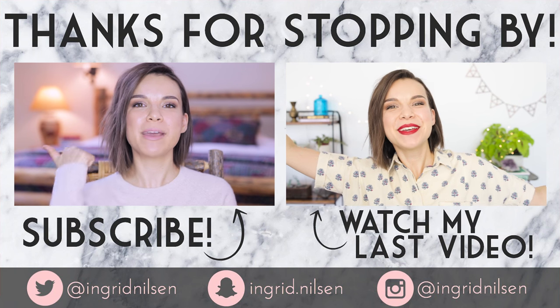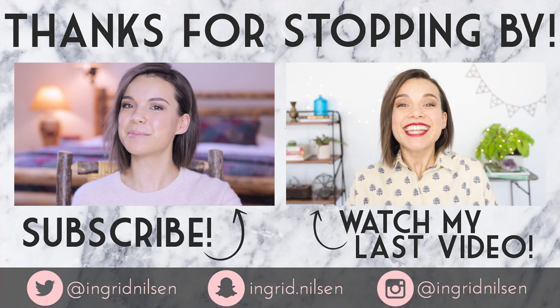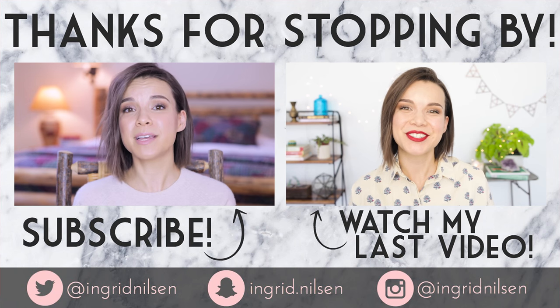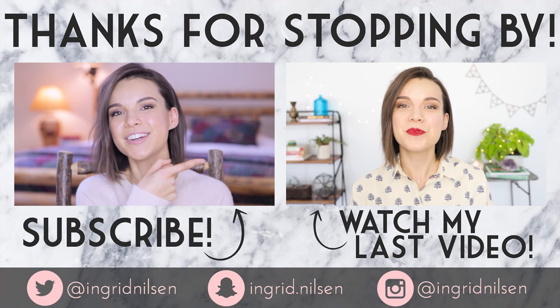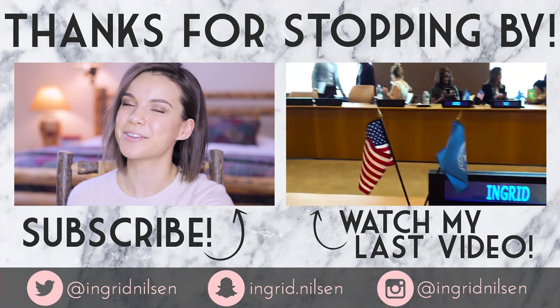Thank you so much for watching — I'll see you next time. Peace! If you enjoyed this video make sure you give it a thumbs up and don't forget to subscribe to my channel for even more videos coming your way very soon. If you missed my last video you can click right over here and watch it. See you next time, everyone!